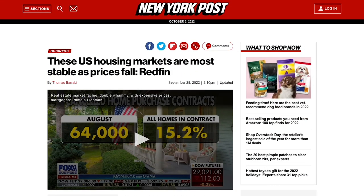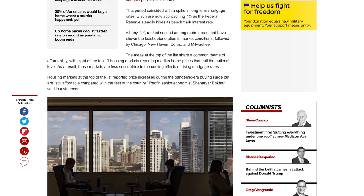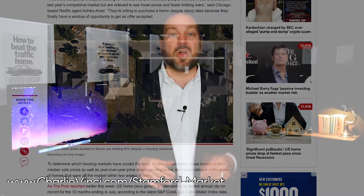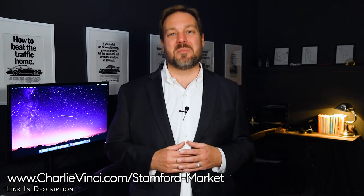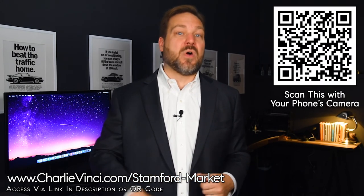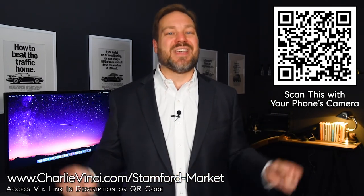If you're concerned about falling prices, I have an article for you — I'll leave a link below the video. In summary, the New York Post just released a list of the most stable U.S. housing markets, and all three major metro areas in Connecticut, including ours, made the list. If you're thinking about buying or selling and don't currently have an agent, don't hesitate to call me — I'd be happy to talk with you about your sale or purchase. If you're on your computer or watching on TV, whip out your phone and scan this QR code; it will bring you right to the page on our site related to this video.